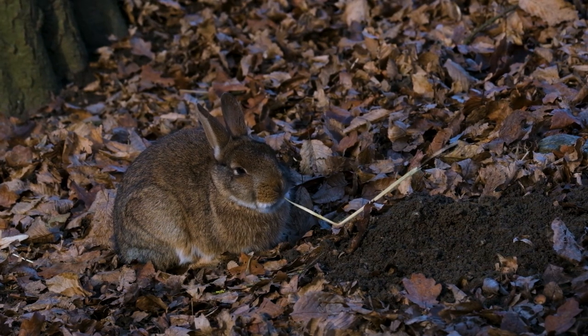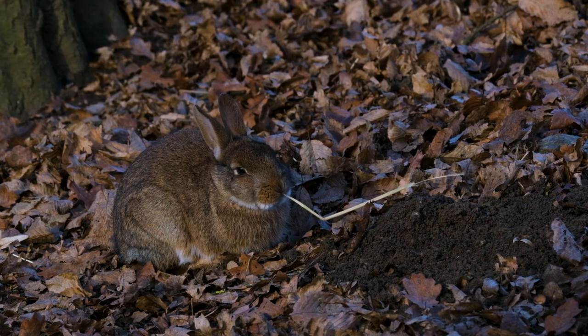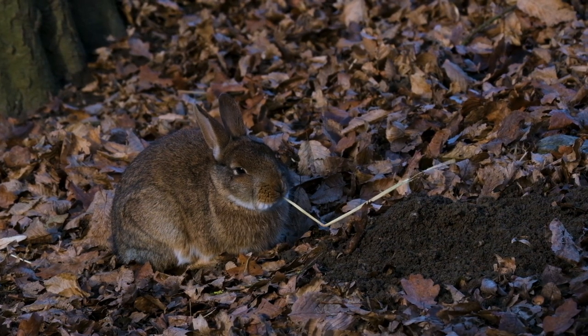Stay tuned for more captivating wildlife adventures right here on Zootube TV. Until next time, keep discovering the wonders of our natural world.